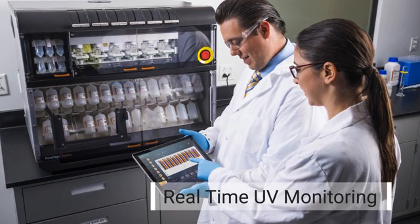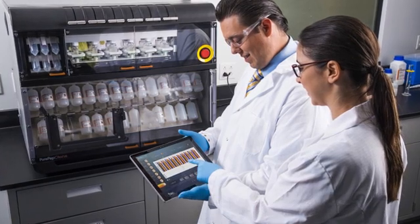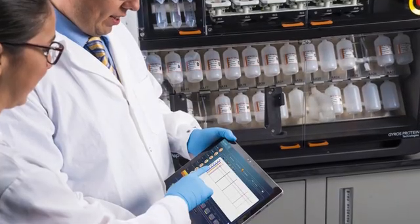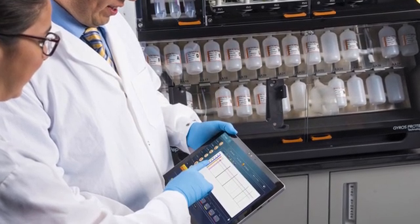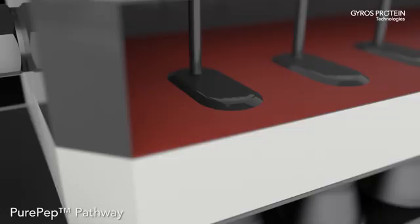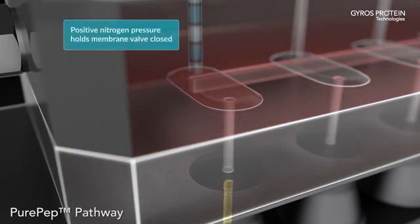Real-time UV monitoring of deprotection reactions provides better purity and yields while minimizing waste. Extend or shorten deprotection times based on real-time feedback of the reaction, not the waste stream.